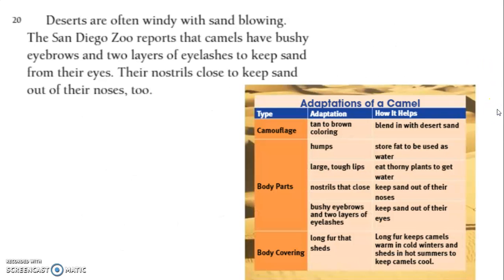Deserts are often windy with sand blowing. The San Diego Zoo reports that camels have bushy eyebrows and two layers of eyelashes to keep sand from their eyes. Their nostrils close to keep sand out of their noses, too.